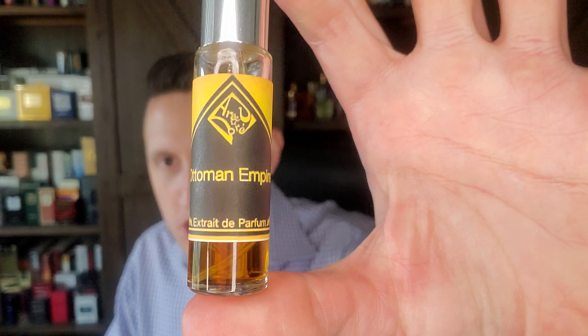First, I want to do the customary scent of the day. Today the scent of the day that I wore is this little bad boy — one of my favorite fragrances of all time, by the way. It is Ottoman Empire by Arige Ladore, the original Ottoman Empire. Oh man, it is out of this world good. There's like five different types of rose in here.